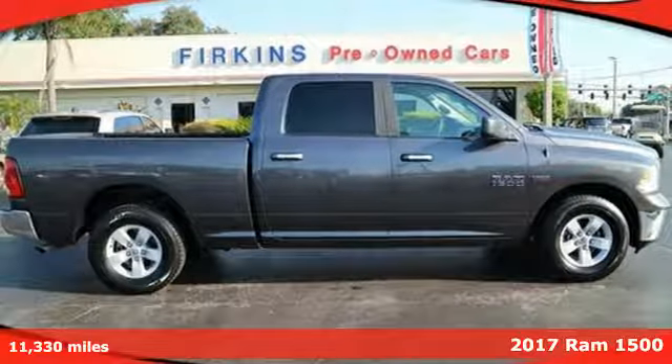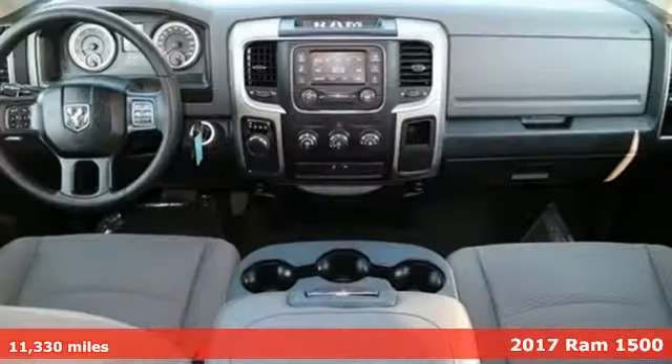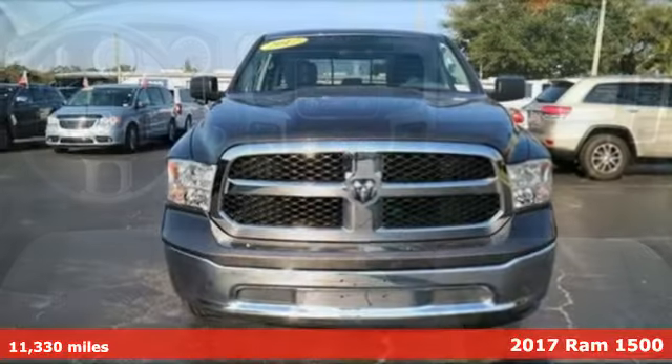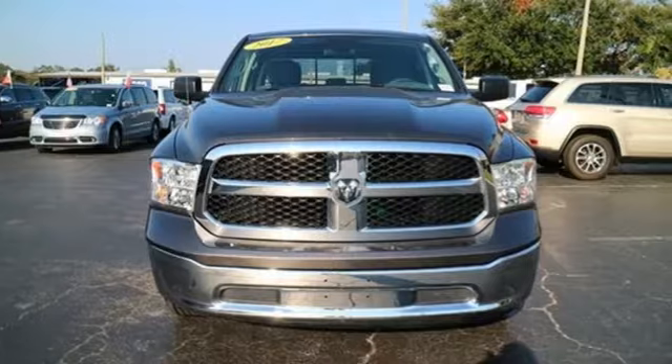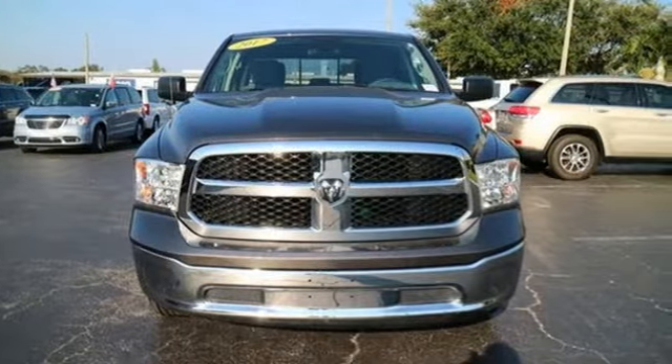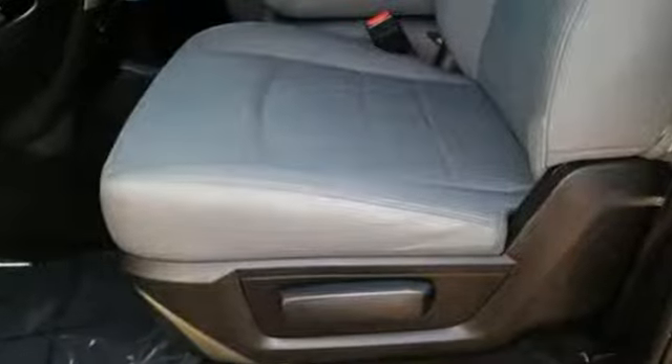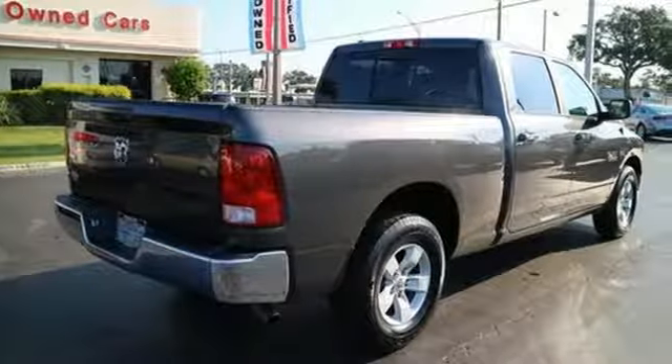It's a 2017 Ram 1500. Heavy loads are welcomed, the interior is welcoming and everyone will look forward to seeing this 1500 show up. With all the features built in, you'll always tow with confidence while you enjoy a cabin that offers you the luxury you want and the durability you need.